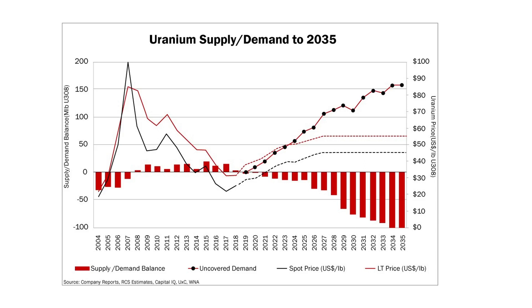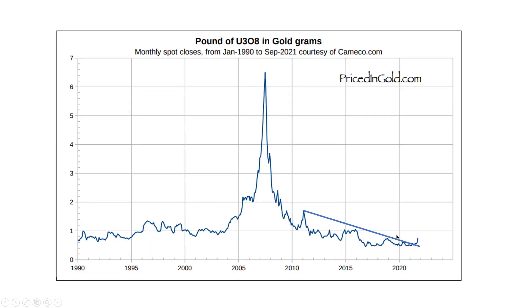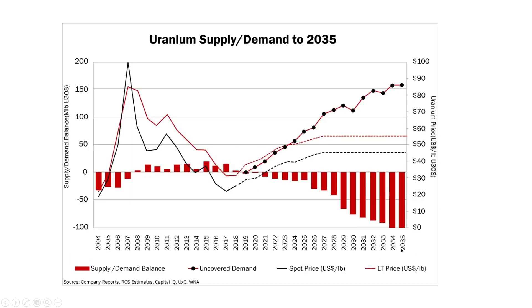Now the market balance here — this is the uranium supply demand balance to 2035. This is your minus 100 pounds, which means you're in a deficit when you're below zero and a surplus when you're above zero. We had a deficit back here, which created a very large boom. Then we came into some surpluses for a while, and this is the deficit that's coming in front of us. We have a massive deficit coming, and I think prices are going to react quite favorably in our commodity uranium. Not only do we have a downtrend line breakout, we can verify that the market balance is also signaling increased pricing pressure to the upside right in front of us.